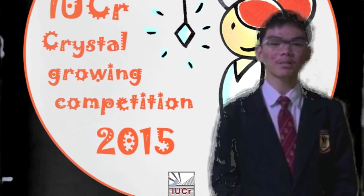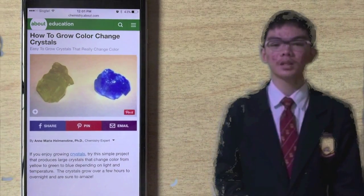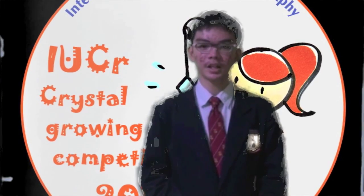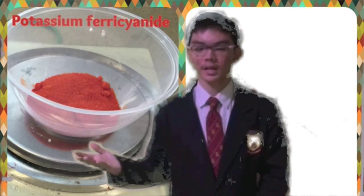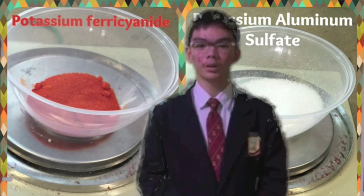While researching for some information online, I stumbled upon this article which talks about a crystal whose colour can vary between yellow, green and blue depending on the temperature and lighting conditions that it grew in. Isn't it miraculous? This crystal is composed of two chemicals, namely potassium ferrocyanide and potassium aluminium sulphate, also commonly known as alum.